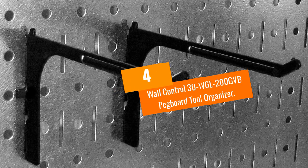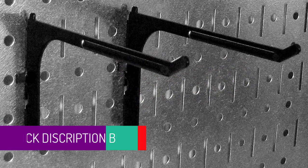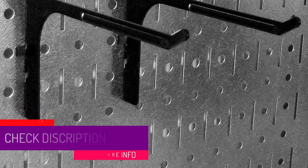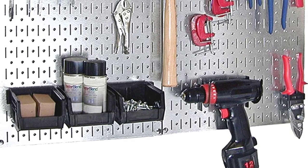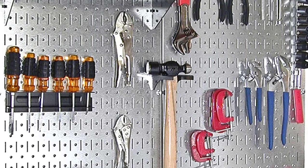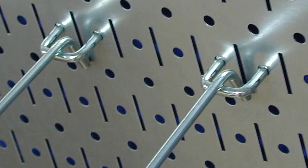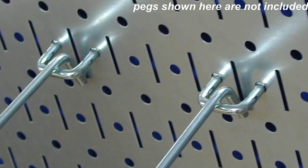At number four, the Wall Control 30-WGL200-GVB pegboard tool organizer. If you don't need to reorganize your entire garage and are looking for a rail garage storage system that's easy to install, take a look at this pegboard from Wall Control. It's a great organizational tool constructed from galvanized steel, making it significantly stronger and capable of bearing more weight than traditional pegboards.